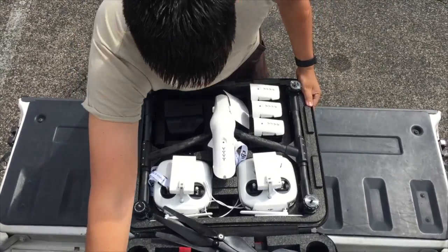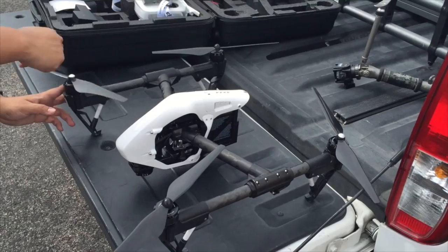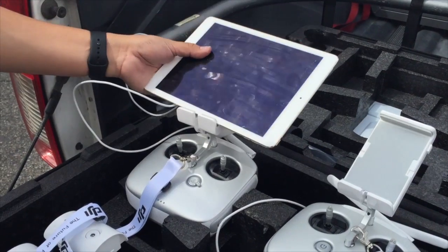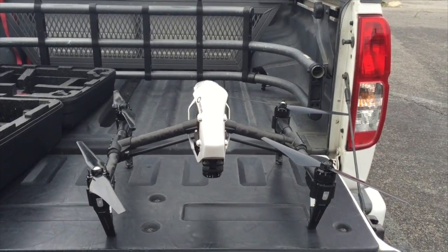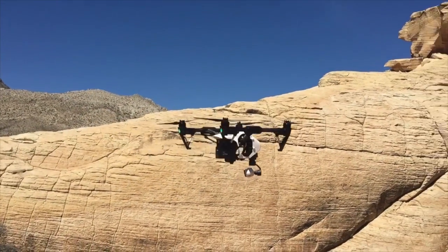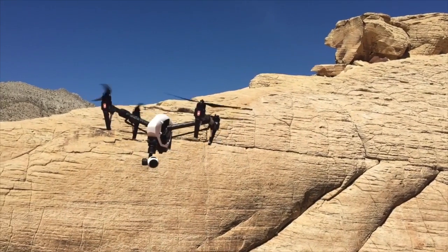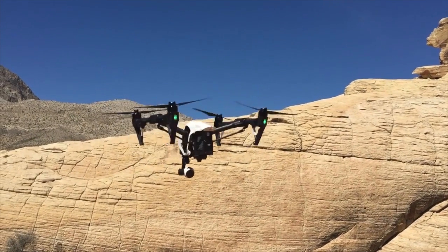The 4K camera is attached to a gimbal, and as you saw earlier it has landing gear, which is super helpful for a couple of reasons. It protects the gimbal at the bottom so you don't smash it on the ground, and also when it's in the air it gives 360 degrees of view — extremely helpful for getting shots that are very hard to get with just a single point of view.